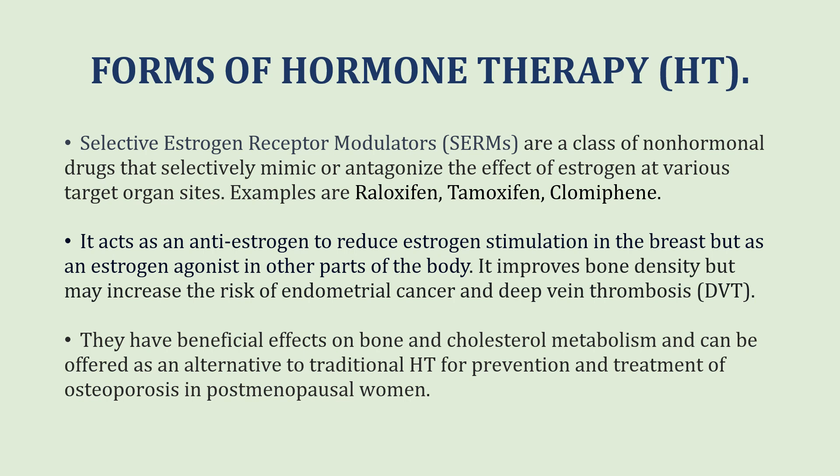Other forms of hormonal therapy include selective estrogen receptor modulators, or SERMs. They are a class of non-hormonal drugs that selectively mimic or antagonize the effect of estrogen at various target organ sites. Examples include raloxifene, tamoxifen and clomiphene. These drugs act as anti-estrogens to reduce estrogenic stimulation in the breast but as estrogen agonists in other parts of the body. They improve bone density but may increase the risk of endometrial cancer and deep vein thrombosis. SERMs have a beneficial effect on bone and cholesterol metabolism and can be offered as an alternative to traditional hormonal therapy for prevention and treatment of osteoporosis in post-menopausal women.